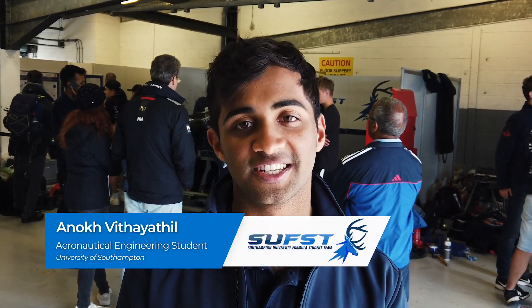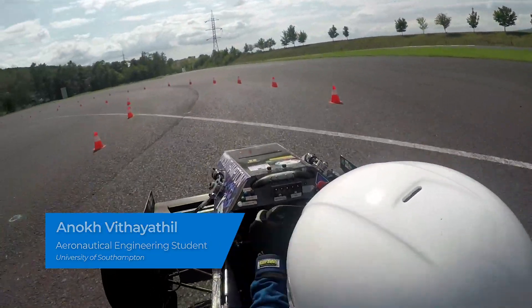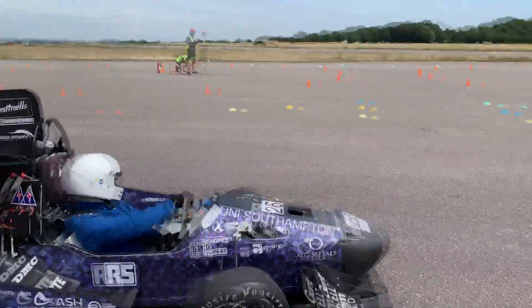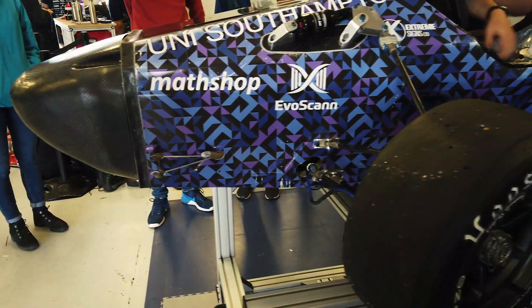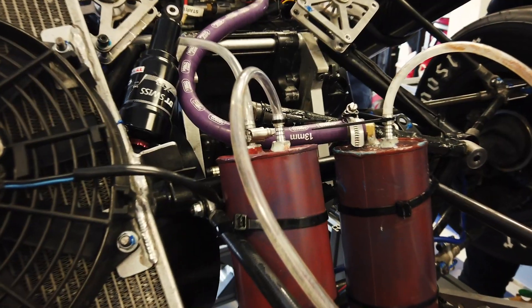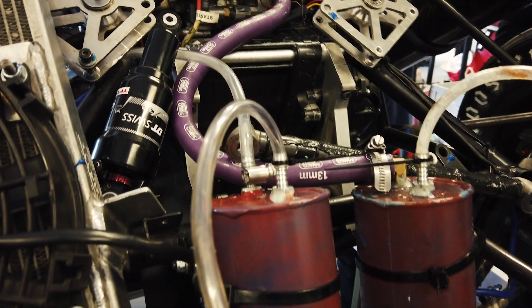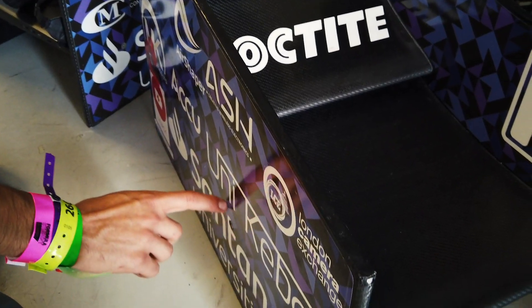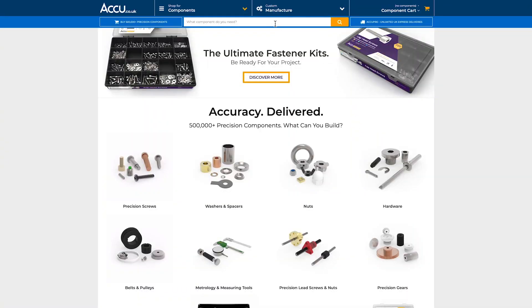We were looking for fasteners for our car — there are lots of parts that all need to be fastened together with nuts and bolts. Particularly for our aerodynamics package, we wanted aluminium bolts rather than steel ones, as they can be a bit lighter. We also ideally needed them countersunk, and Accu was the only place we could get them.